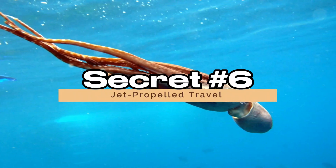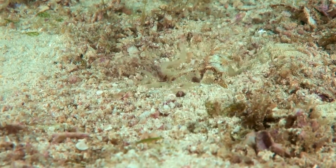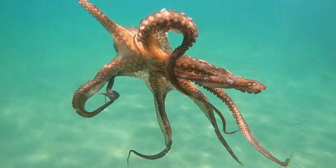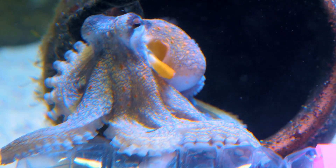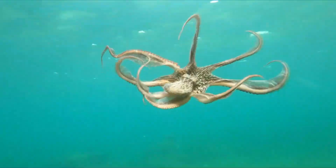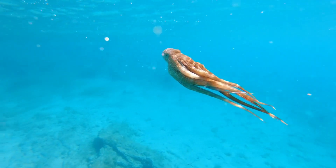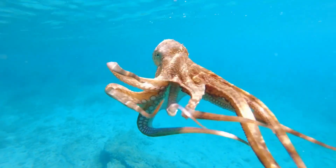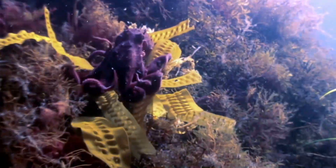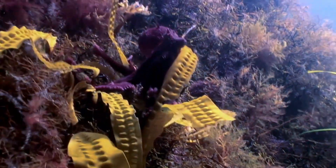Secret 6: Jet-Propelled Travel. Need to make a quick getaway? Octopuses have a unique mode of transportation that sets them apart from other marine creatures. You can expel water forcefully through a specialized siphon, propelling yourself forward in a burst of speed. This jet-propelled travel isn't just about escaping predators — it's a dynamic way for octopuses to navigate their underwater domains with precision and agility.